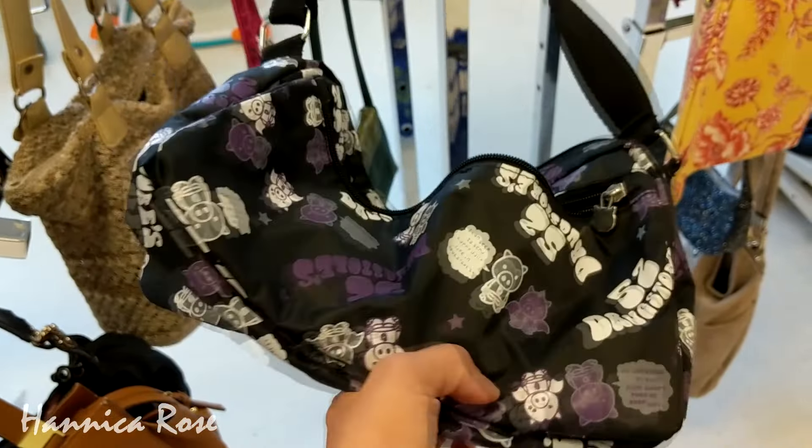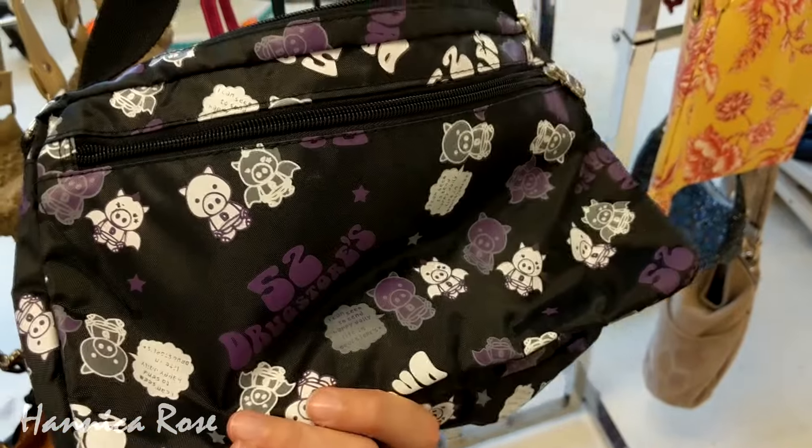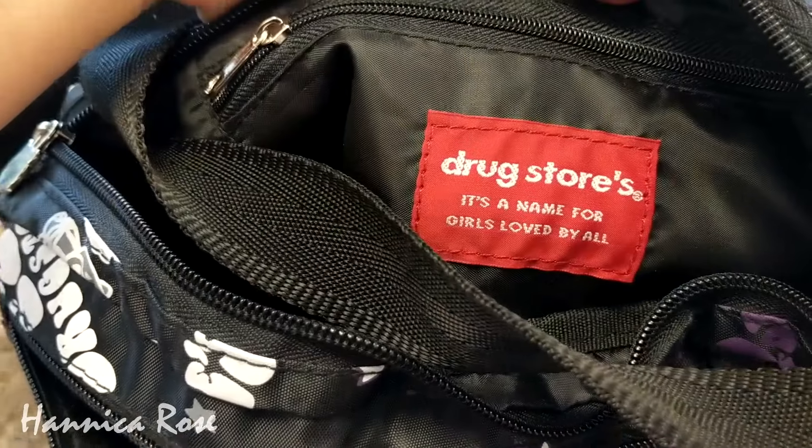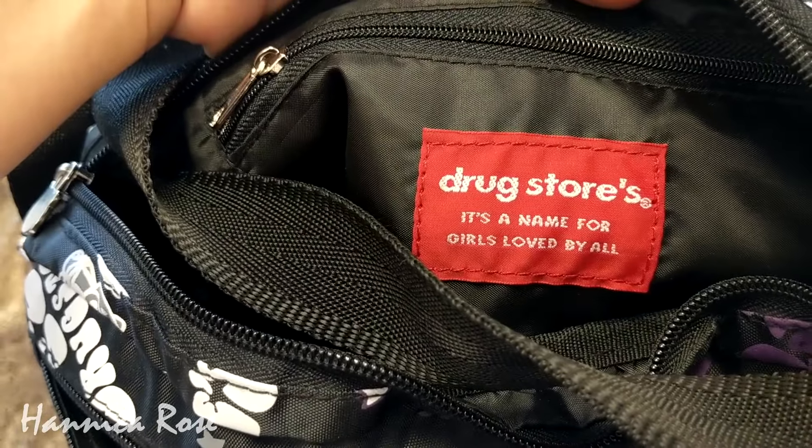I thought I came across a really cute pig purse, but after reading it and looking closely at it, I wasn't quite sure what to think about it. Let me know down in the comments if you've ever heard of this brand before.